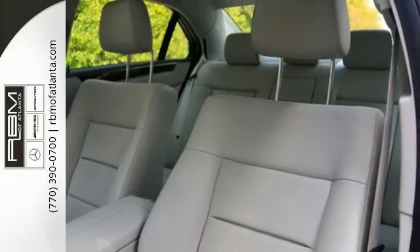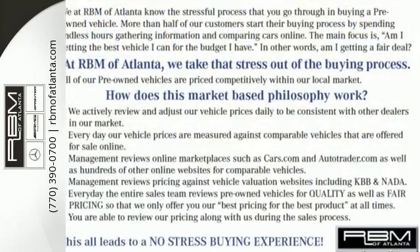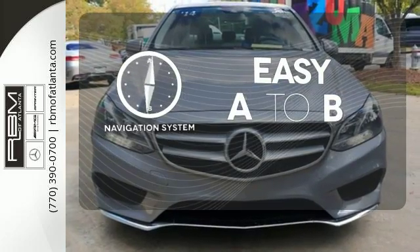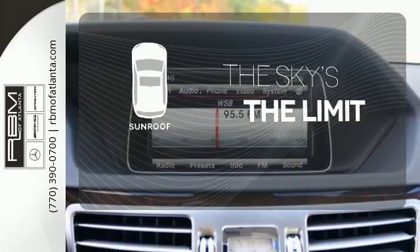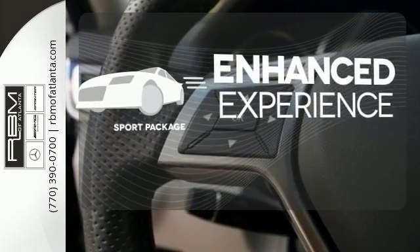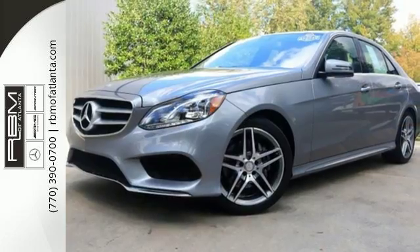Nothing is an afterthought with the E-Class, including safety, with stability and traction control and multiple airbags. Feel confident getting from point A to point B with a navigation system. Get your daily vitamin D by opening up the sunroof. Drivability and functionality is enhanced with the included sport package. A fine entry into Mercedes-Benz's impressive automotive legacy.